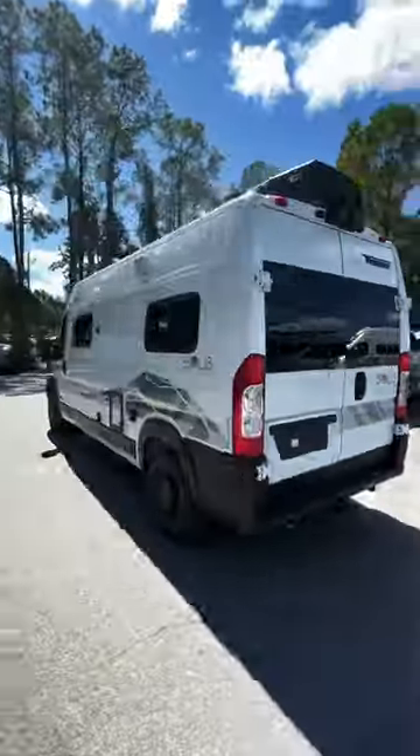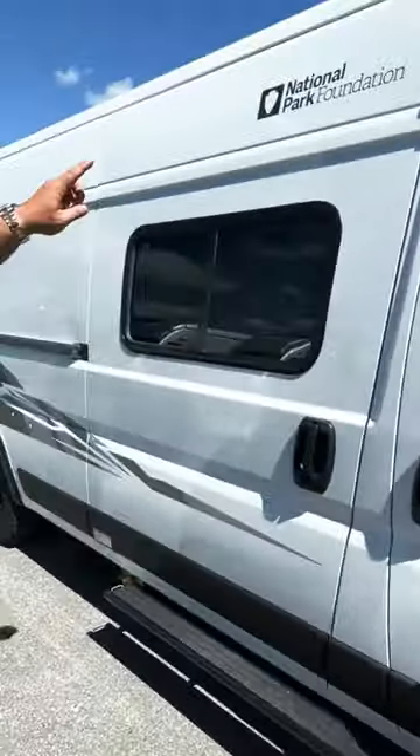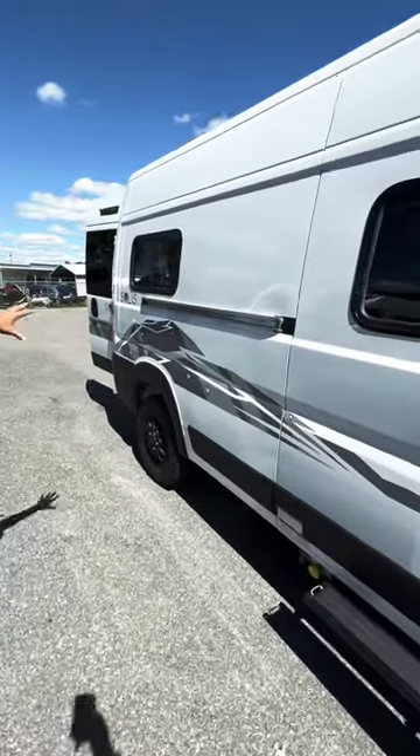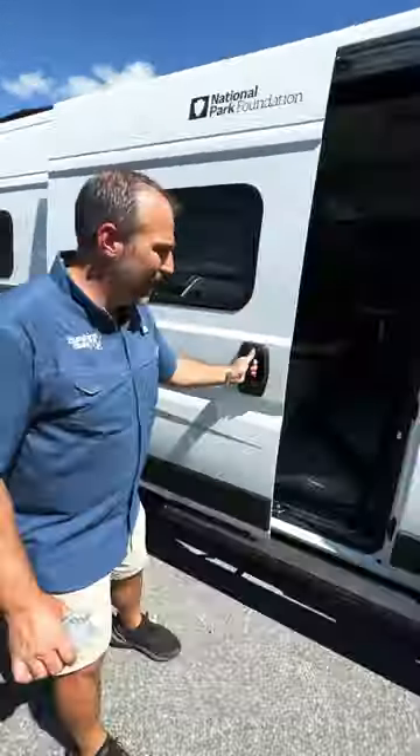Awesome wheels and tires, nice black badging. You got the National Park logo there — look how cool that is. You got the logos down the side, and when you jump in, it's unique as well.